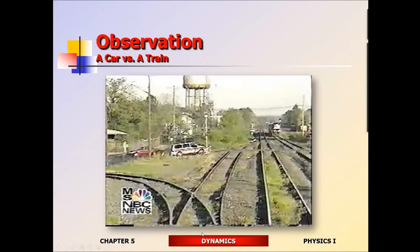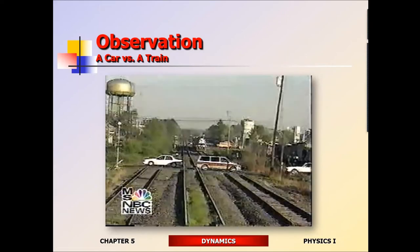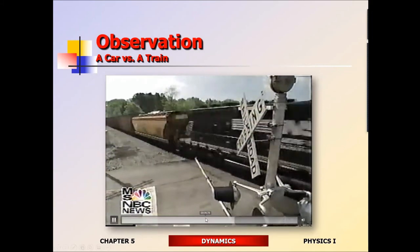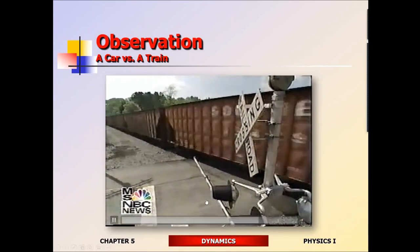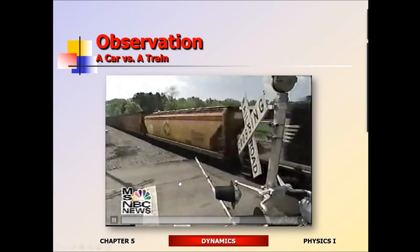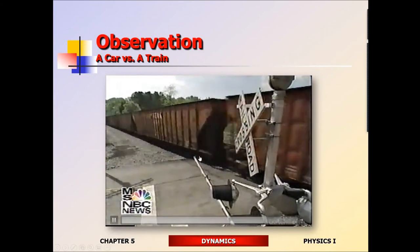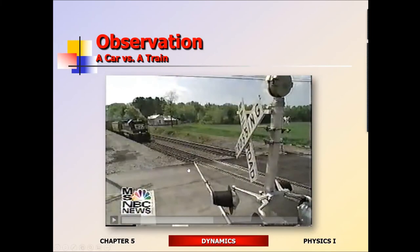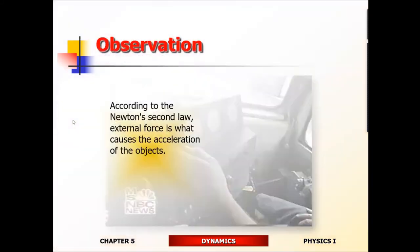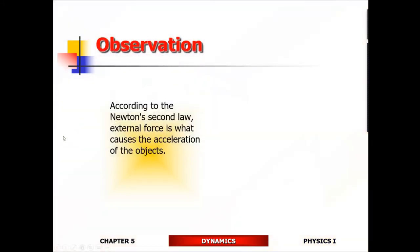In case you think a speeding train could simply stop if you were on the track in front of it, consider this: a fully loaded freight train going 60 miles per hour might take a mile and a half to come to a halt after the brakes are applied. Does that make sense? Most of you say yeah, but I want to make sure you really understand why.